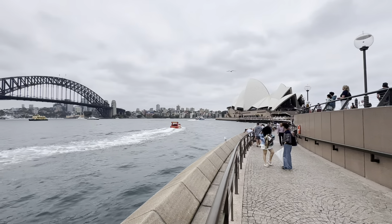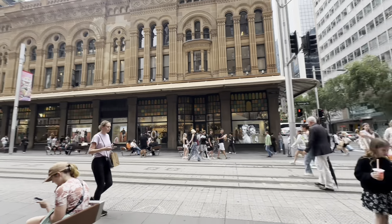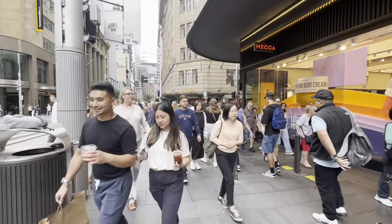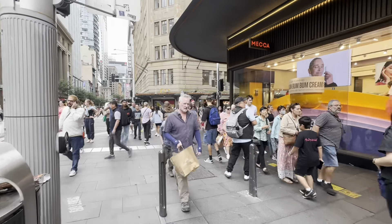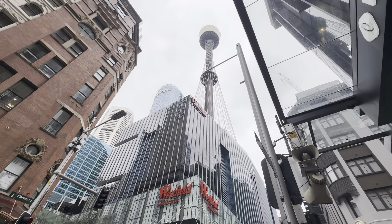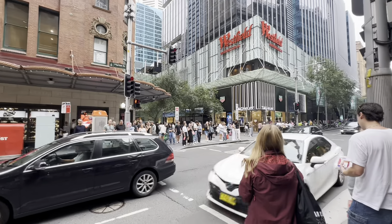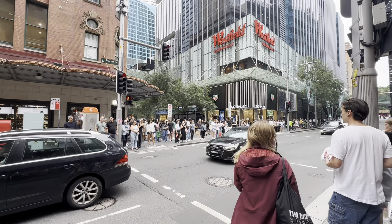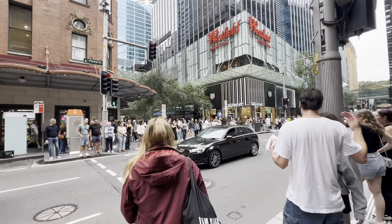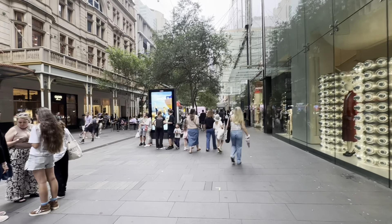We've got off at the Queen Victoria Building in Sydney and we're going to explore the shopping area over here. It's pretty busy today because it's a Saturday. We got off at Queen Victoria Building, walked down to Centrepoint Tower — you've got Westfields here and Myer, and down here is where you come if you're doing a lot of clothes shopping in Sydney CBD because there's a lot of selection.